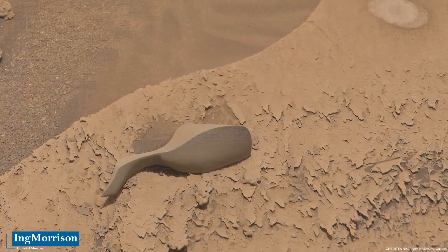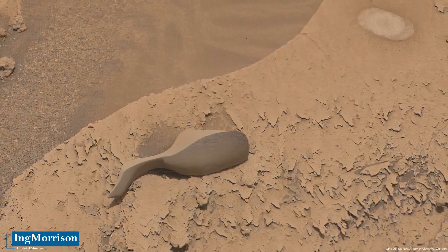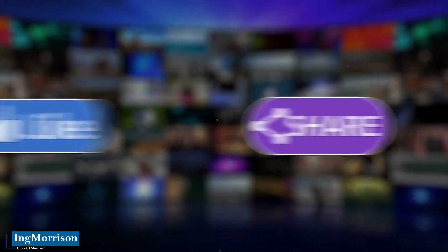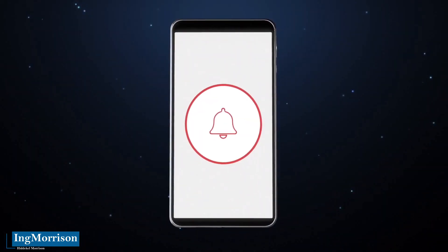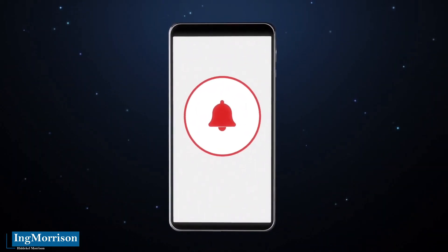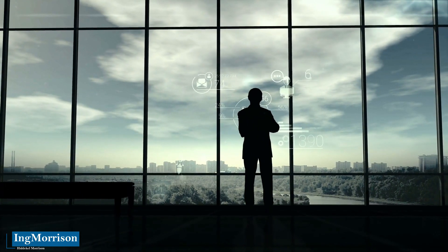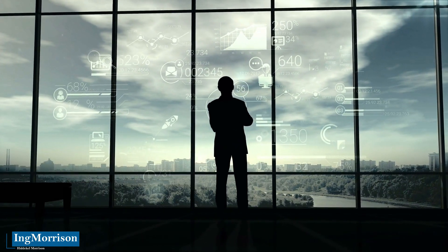Let's see the dimensions and characteristics of this discovery, together with the new images of the Martian clouds captured by Curiosity. We ask you to support us by liking this video, sharing it with your contacts, and subscribing to this channel with notifications on, so we can continue to frequently generate interesting documentaries on aerospace technology and the universe. Thank you for contributing to the creation of educational content.